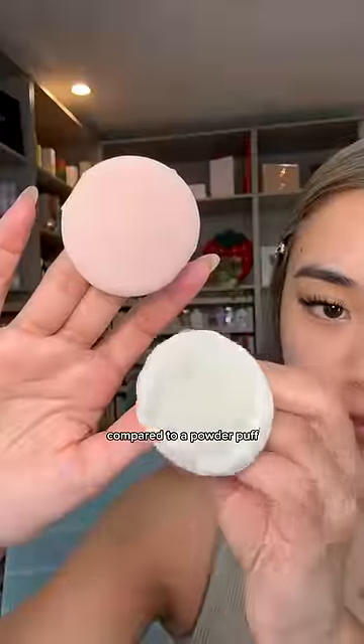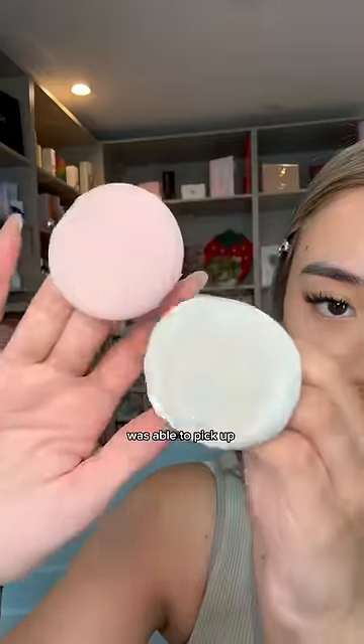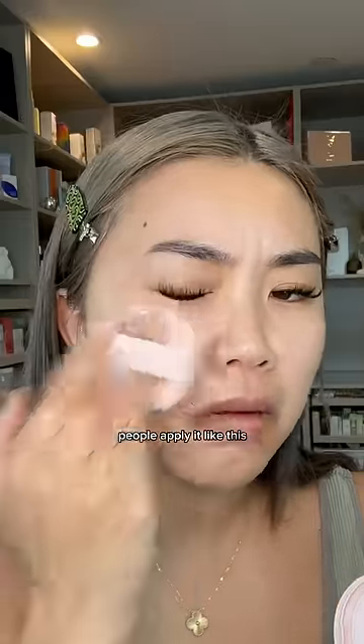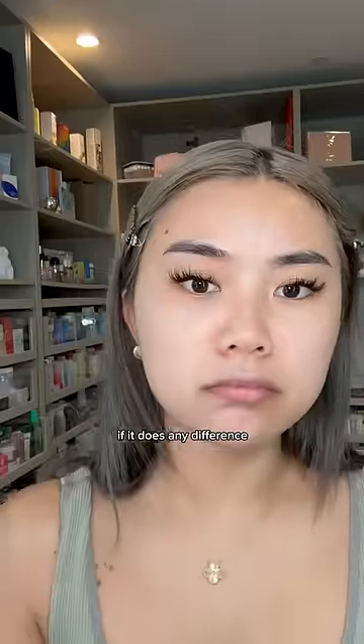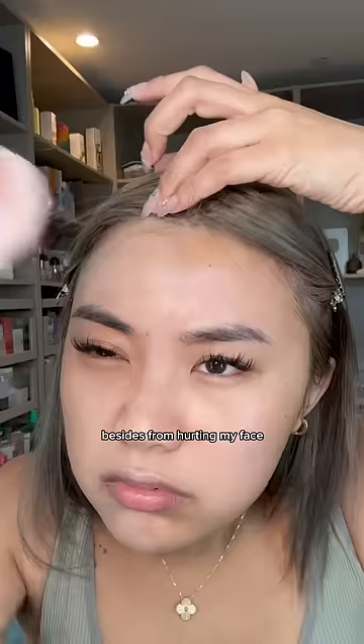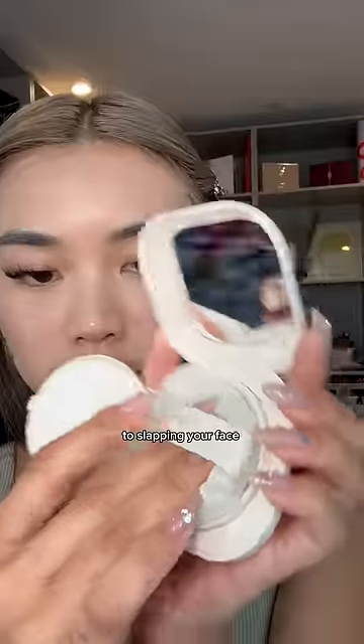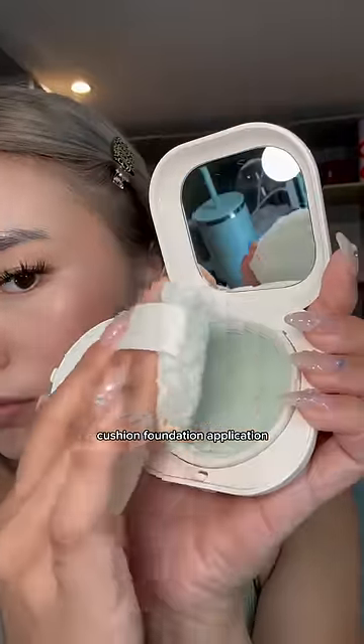This is their applicator compared to a powder puff. The applicator was able to pick up a lot of product immediately, which is a good thing. I'm slapping my face because I keep seeing a lot of people apply it like this and I was wondering if it makes any difference. Besides from it hurting my face, the application is pretty even. So I guess yes to slapping your face as a method of cushion foundation application.